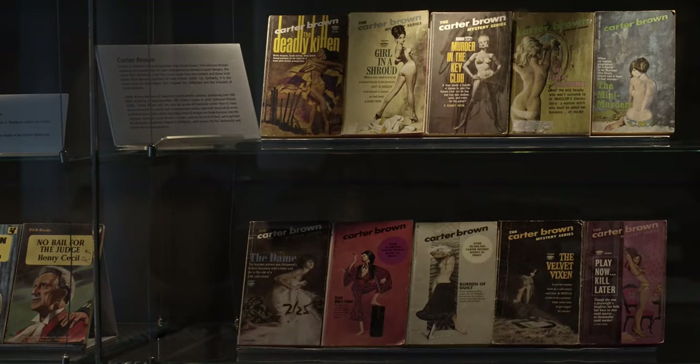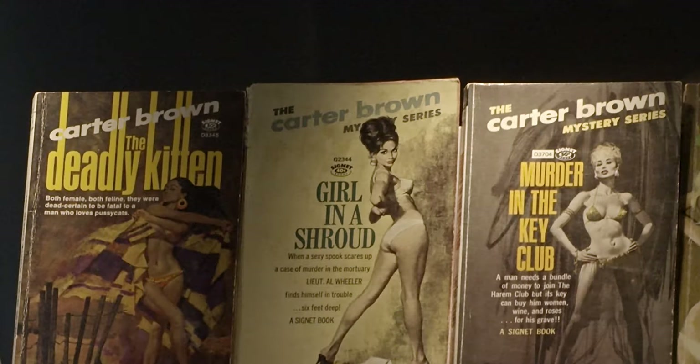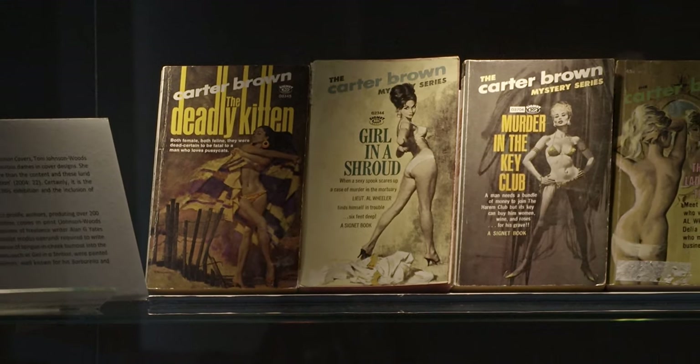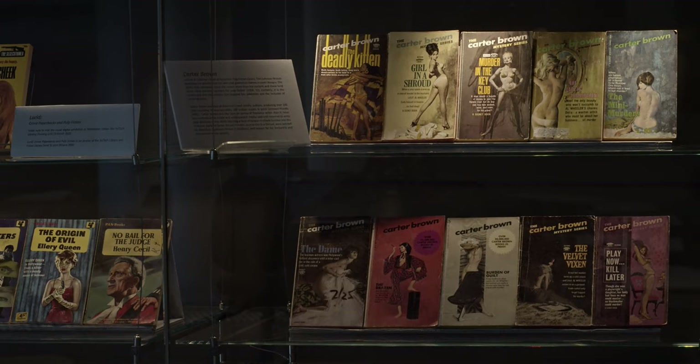I'll now move on to discuss the authors and some of the artists included in the Lurid exhibition. Carter Brown is the nom de plume of freelance writer Alan G. Yates, a prolific Australian author who embraced the sordid and sensationalist modus operandi required for pulp detective fiction, often with a touch of humour. The Carter Brown books in the exhibition date from the 1960s and typically feature women in various stages of undress. Some of the covers, such as Girl in a Shroud, were painted by American illustrator Robert E. McGuinness, a very well-known artist particularly known for his movie posters — he created posters for Breakfast at Tiffany's, Barbarella, and some James Bond movies as well.